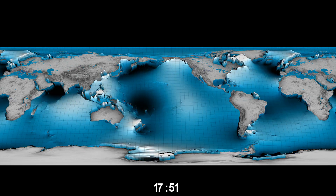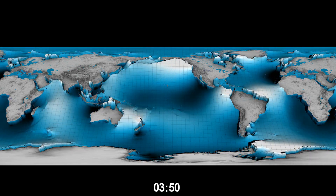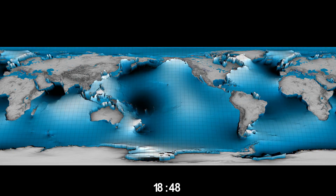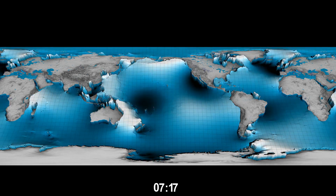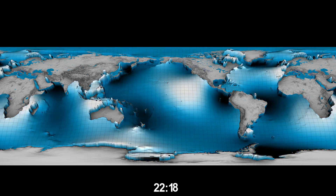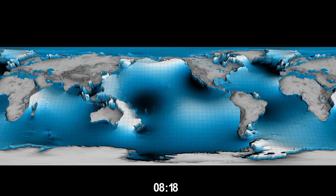Even now, after three decades of measurements, we continue to add new details to the picture. The large, short-scale waves on the continental shelves and marginal seas, as well as the polar regions outside the orbits of TOPEX and Jason, are still inadequately known. Scientists expect that SWOT, the wide-swath altimeter launching soon, will help improve tidal knowledge in these regions.